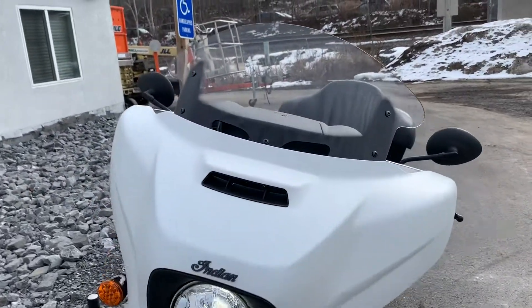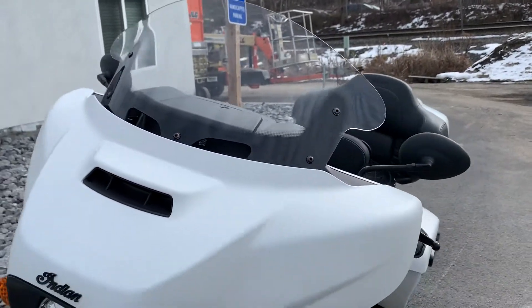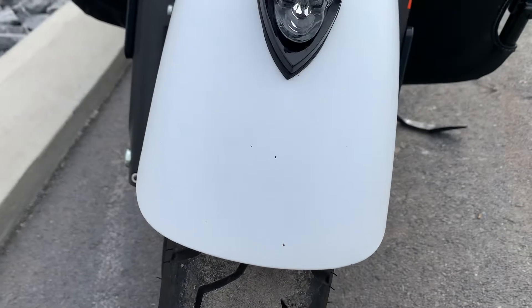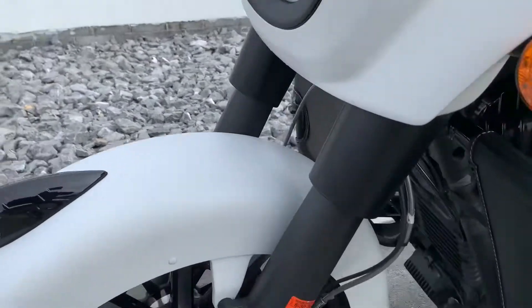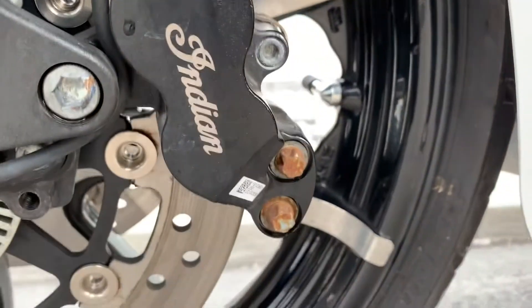As far as the extras go, we'll start with the windscreen — that's an upgrade from the factory screen. While we're up front here, I did find a couple small blemishes on the front fender, just a couple small stone chips. And the brake caliper fasteners have a little bit of corrosion on them.